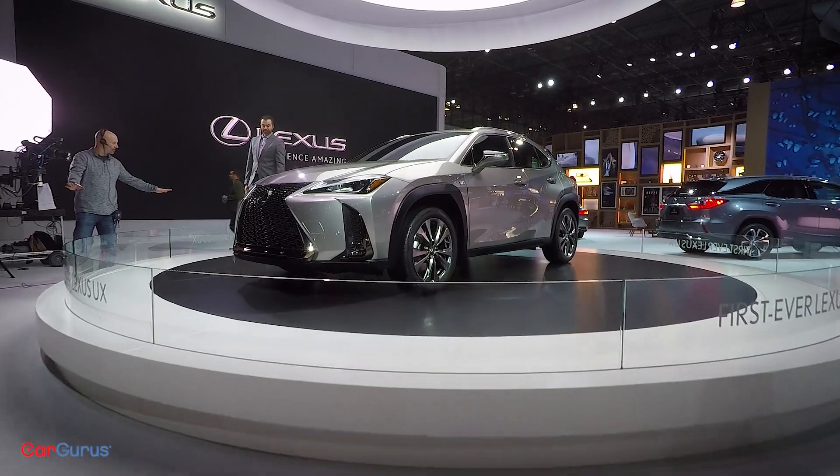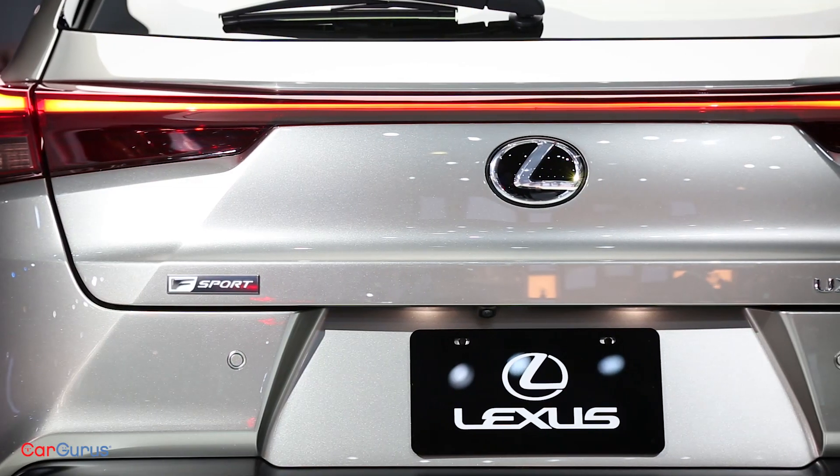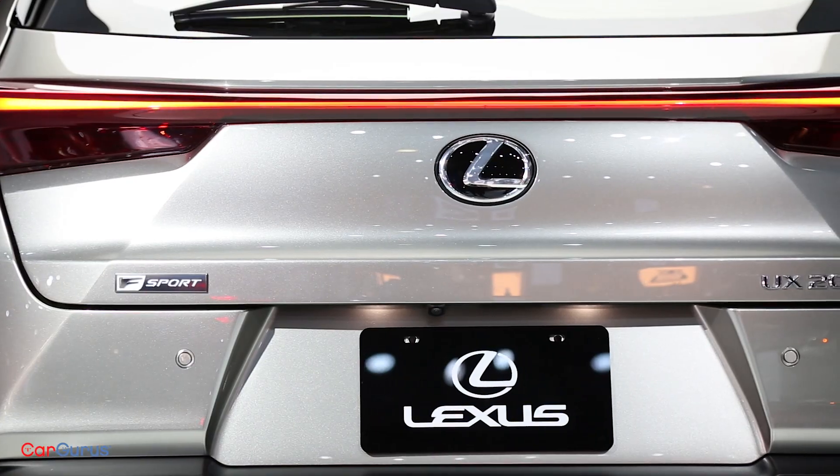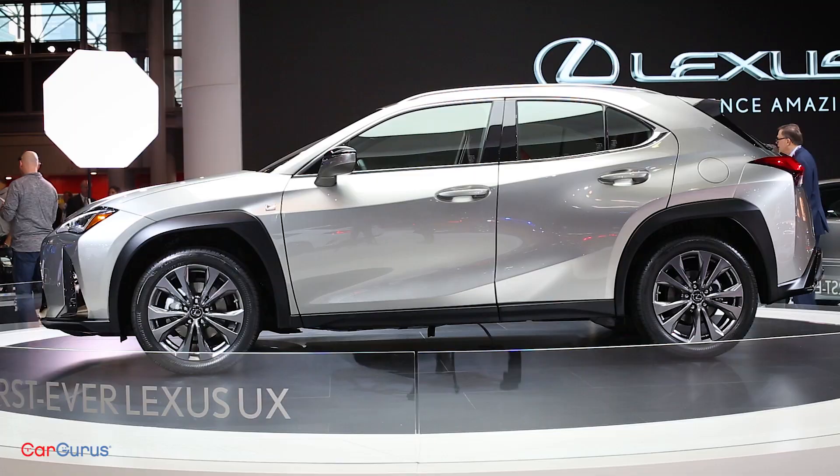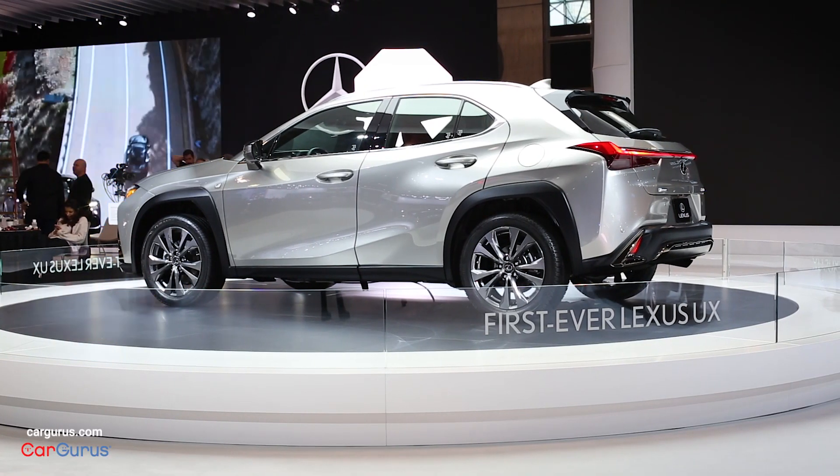But if that's not good enough, the UX 250H will pair an Atkinson cycle version of the same engine with a battery and electric motor for 176 combined system horsepower and 38 miles per gallon in combined driving.